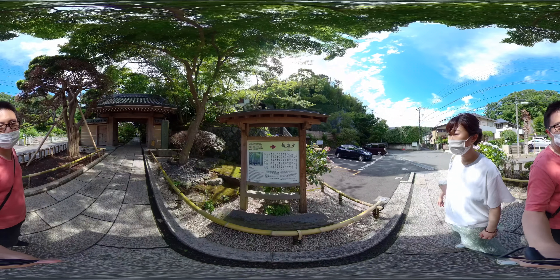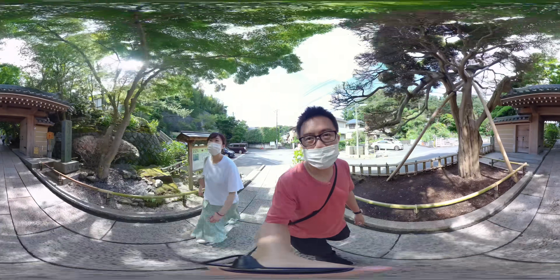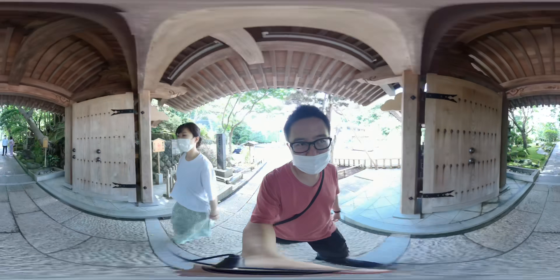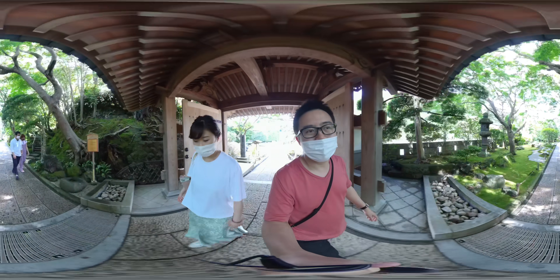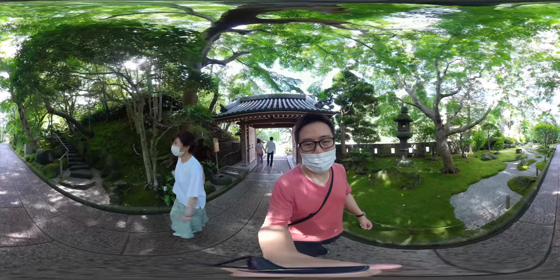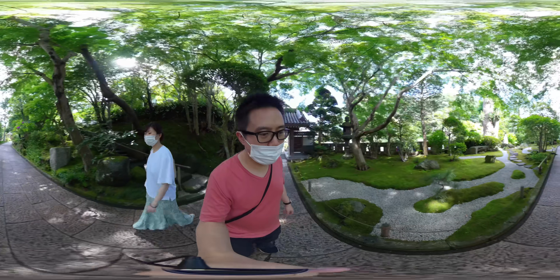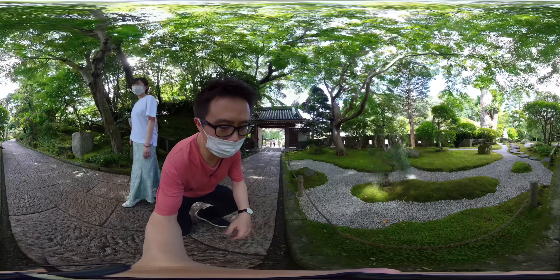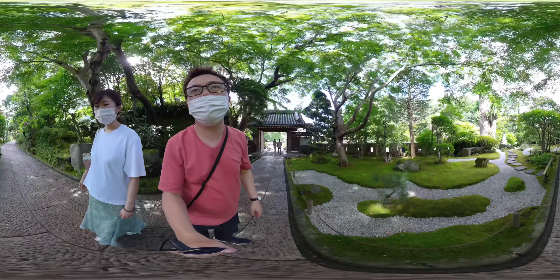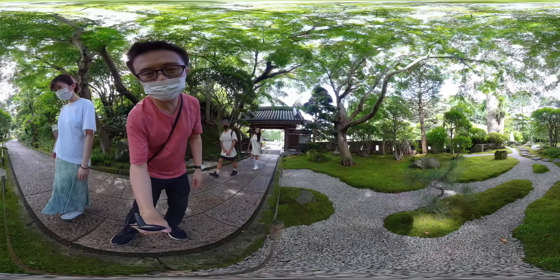The Moso Boso bamboo garden — yeah, let's look forward to that. We're going through the entrance; it's very peaceful, I'm going to talk a little bit lower. Look at this — the moss is absolutely beautiful. The moss garden — check this out, this is moss! And this small tree is so cute.